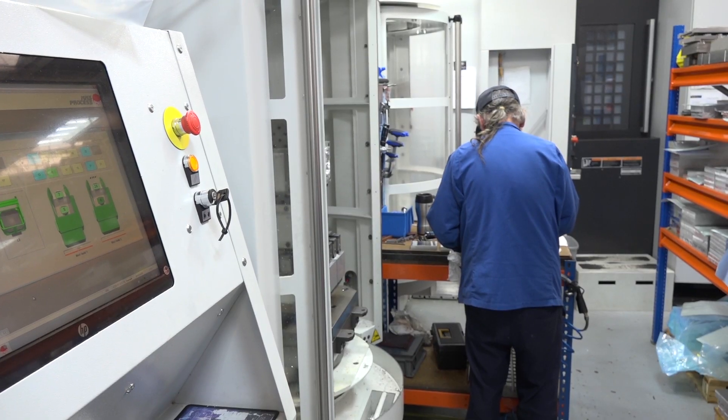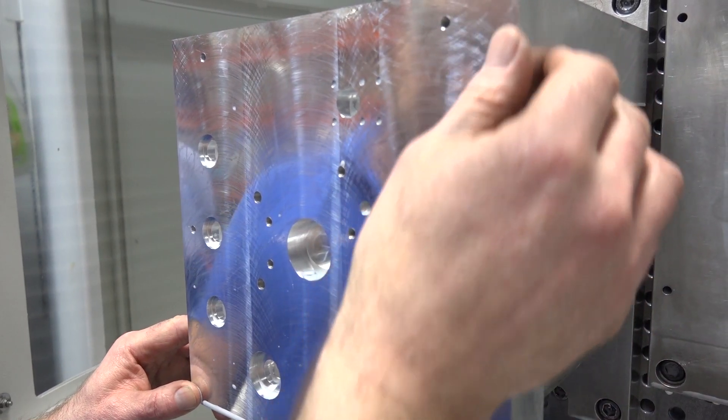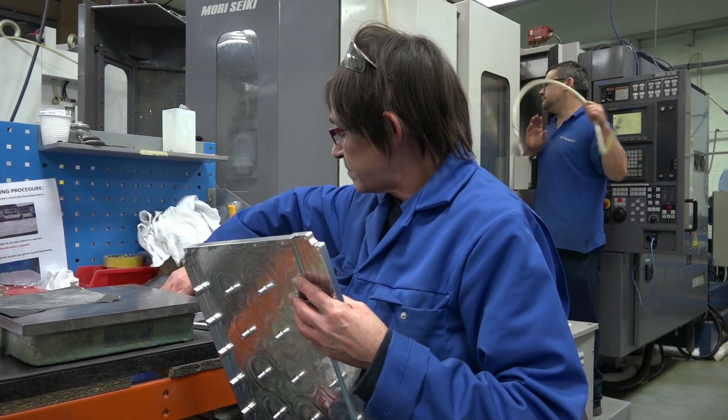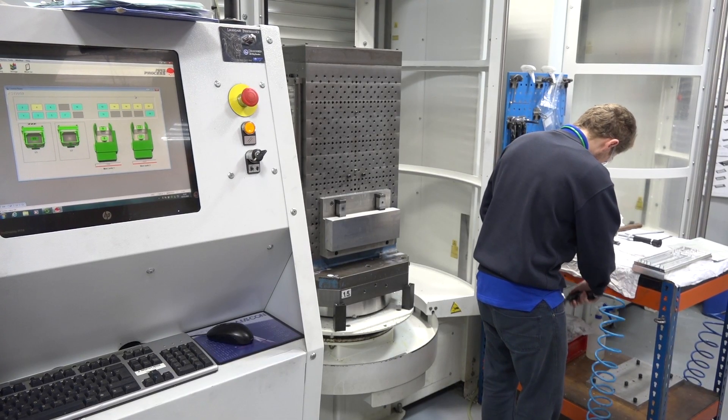The type of customers that you serve — what sectors are they in? Mainly aerospace and defence. We've worked in aerospace for over 40 years now. We've grown as the procurement systems have changed within tier 1s, within the OEMs. The investment that we have here means that we can match build rates to some of the OEMs, to the Boeings, to the tier 1s, the BAEs and the GEs. They know what they're going to need in 12, 18 months' time, and we match that with the investment that we have here.